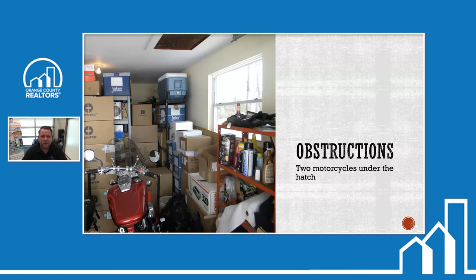For example, if there are two motorcycles underneath the attic hatch in the garage, we're not able to get into that attic. If we're not able to get in, we're going to have to disclose that and most likely they'll have to schedule a re-inspection. If you're a listing agent, try to make sure we have access to access hatches, electrical panels, crawl space hatches, anything we need. If there are tenants, make sure nobody's sleeping in bedrooms. If they've got pets, make sure they're confined. Make it easy for the inspector to do his job so he can get in and get out.